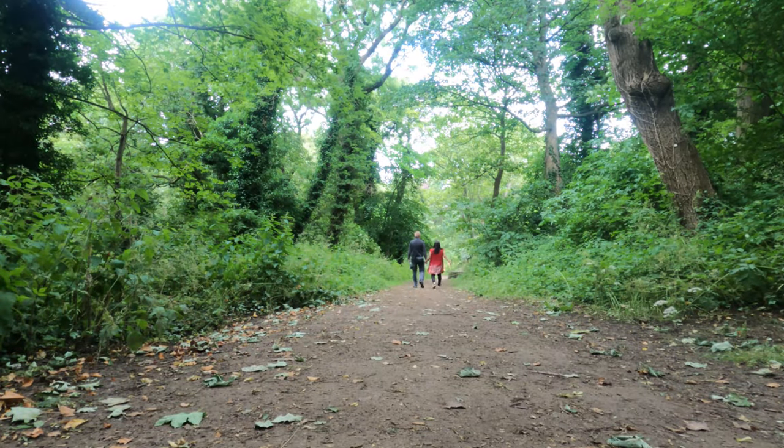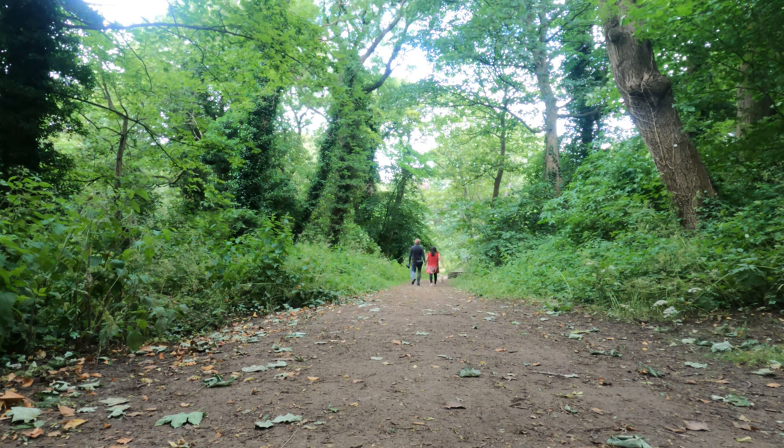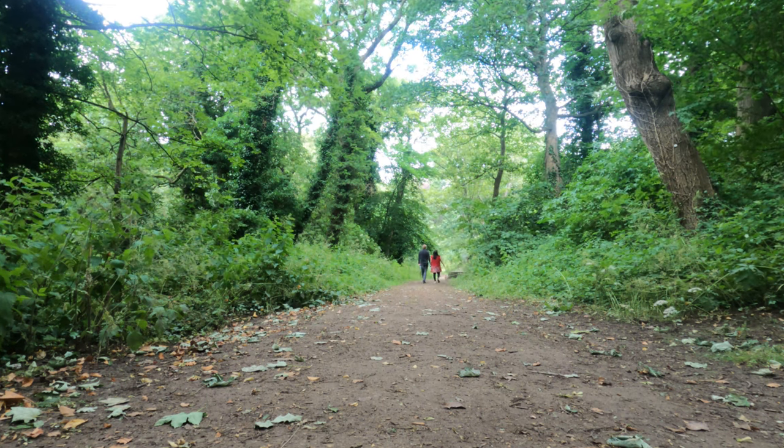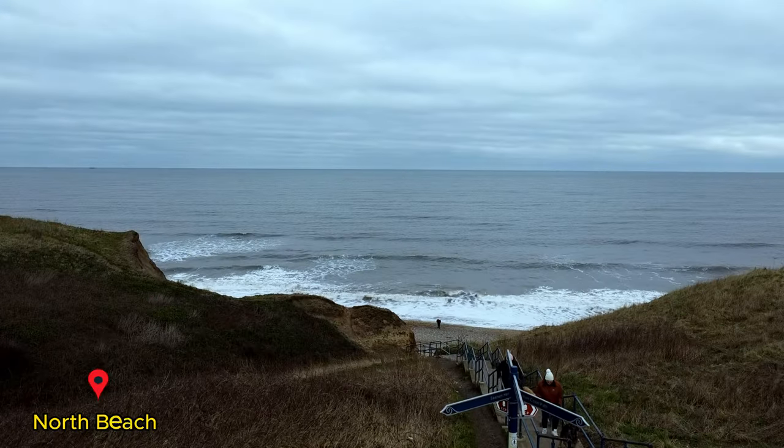The path leads down to Rain Tempest Beach and North Beach. It comes out at the back of St Mary's Church, which was built around 1750. It has a rich history.